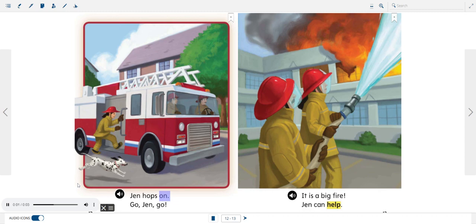Jen hops on. Go, Jen, go! It is a big fire. Jen can help.